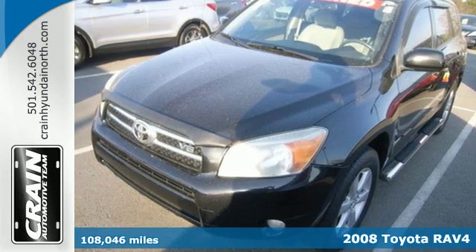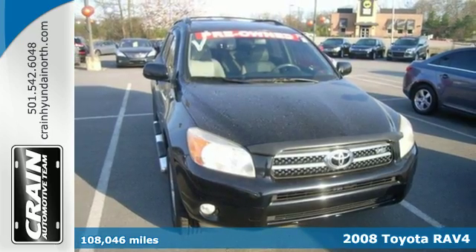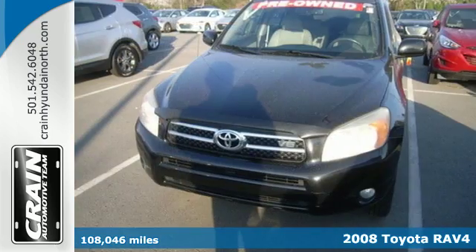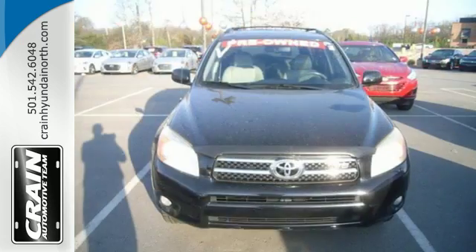It's a 2008 Toyota RAV4. Inside you'll find driver and passenger front and side airbags, side curtain airbags, comfortable seating for 5, and 73 cubic feet of cargo space.